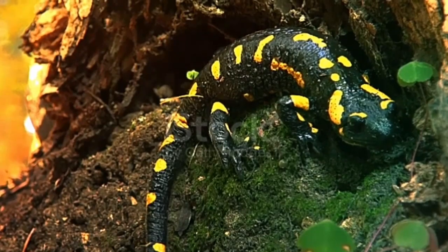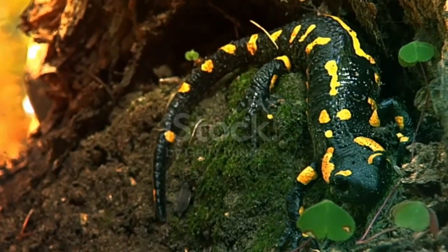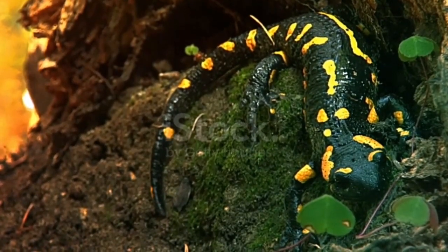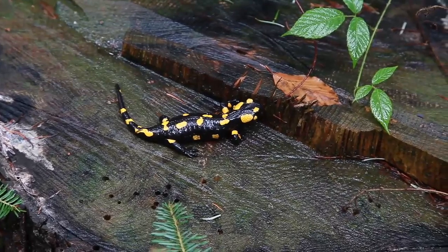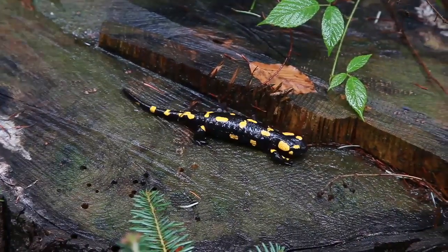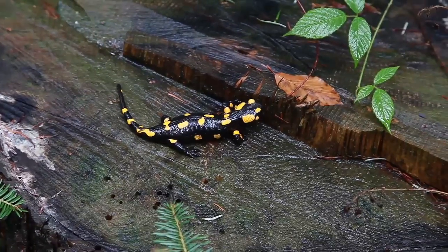There are 600 plus species of salamander in the world. Salamanders are carnivores that are active at night. Many salamanders burrow in the mud to make their home under a rock near a body of water. Some species of salamander lay eggs while others give birth to live babies. Most salamanders live an average of 10 years, but this varies according to species.